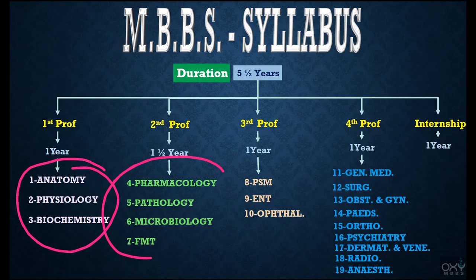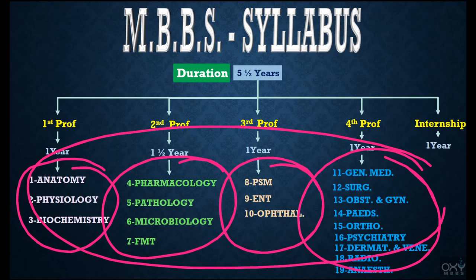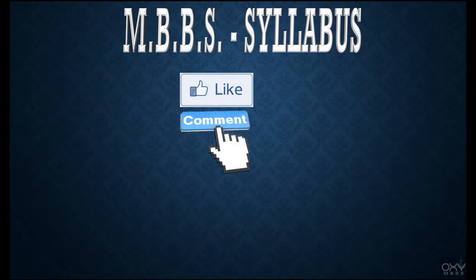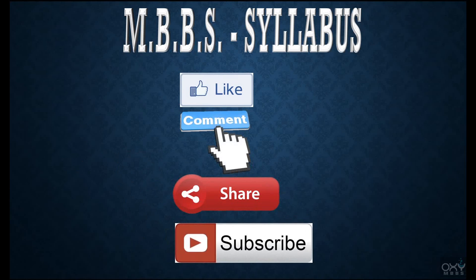From the next video we will start building crystal clear concepts — first these subjects, then these, then these, and lastly these. For your convenience I have made playlists of all these subjects on the Oxy MBBS channel. If you liked this video, hit the like button, comment, and share it with your friends. If you haven't subscribed yet, please subscribe — this channel is made only for you. Thanks for watching and I wish you all the best for your bright future.